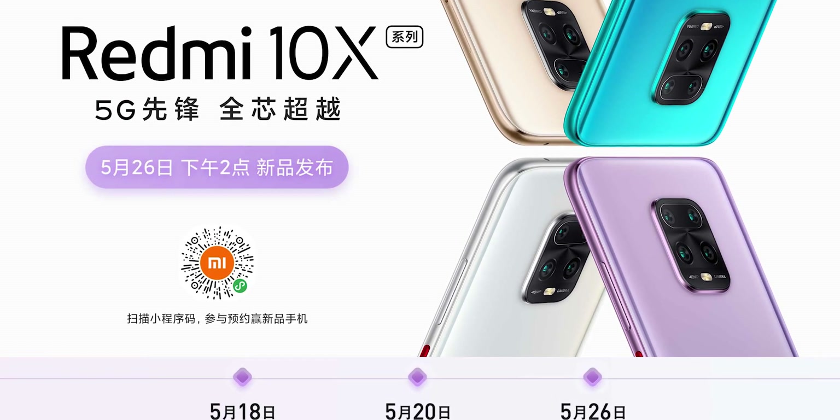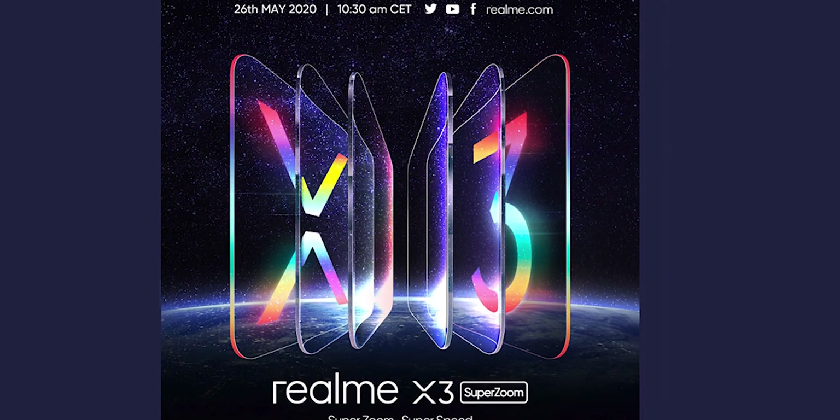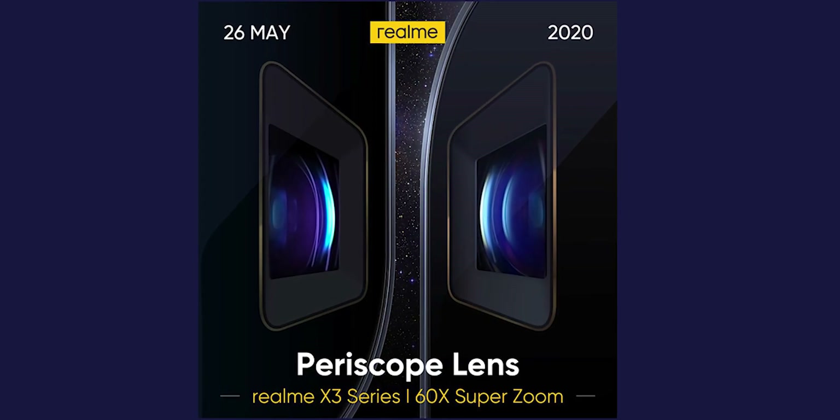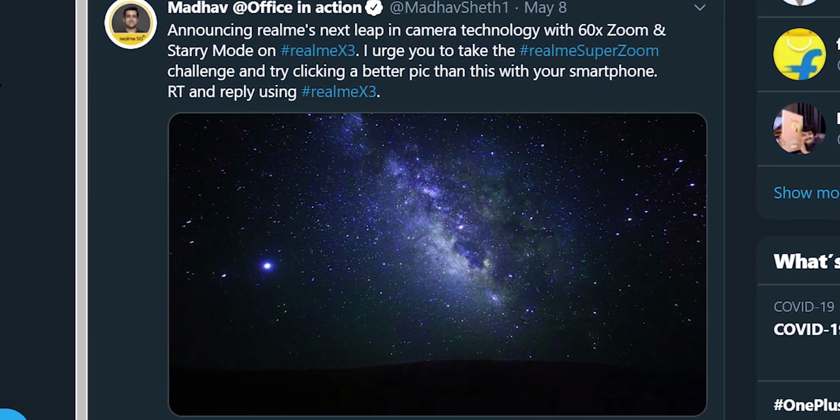I will get updated and make the launch here. This is the Realme X3 Zoom Edition. We will talk about the launch in Europe. The main highlight is the camera. Your device is not available in Europe because officially the site is T2i, and you can see the Realme X3 Zoom Edition. If you are interested, it is the launch date for Europe.